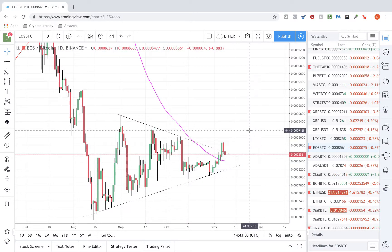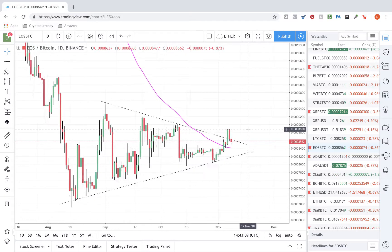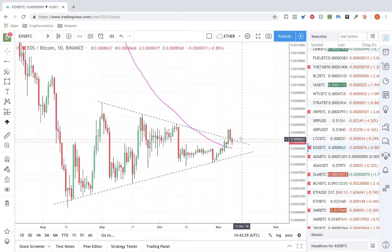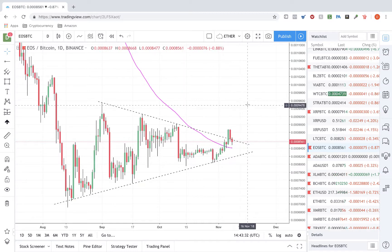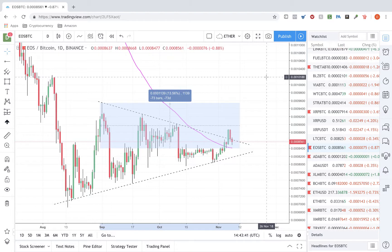Now EOS — what a beauty. On the daily, that is a beautiful breakout pattern. We're probably going to see a retest of the 100 MA area — that would be a great reload area. A quick take profit from that reload area would get you about 13%. This is a beautiful play — keep your eyes on EOS.